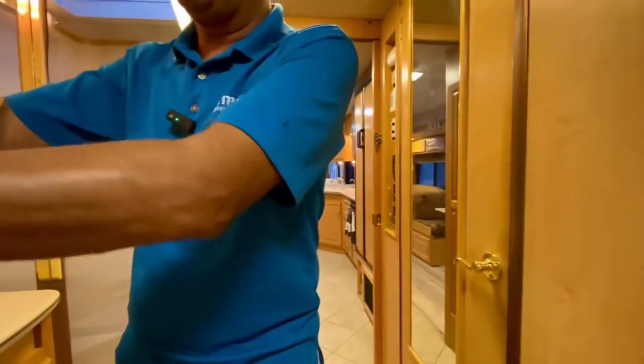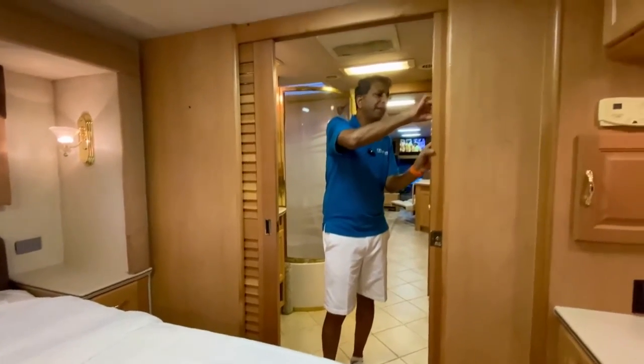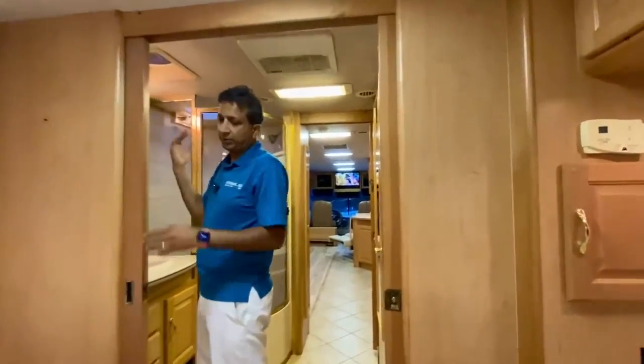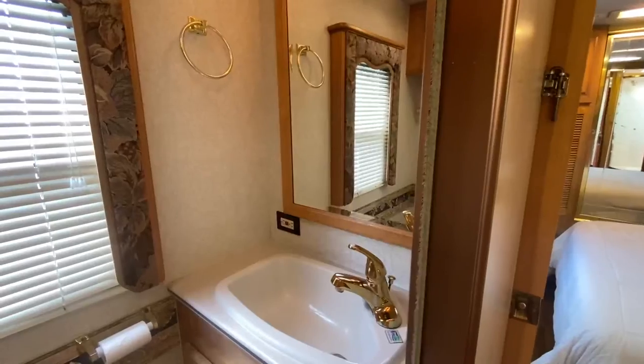The bedroom has another sliding pocket door — actually a pair of doors. They have nice little latches. You should have a pre-flight checklist before you take off — latch them closed. The bathroom is here — the toilet is here. We've got a private toilet and another sink, so we have two sinks. That is nice. We've got some cabinet under there.